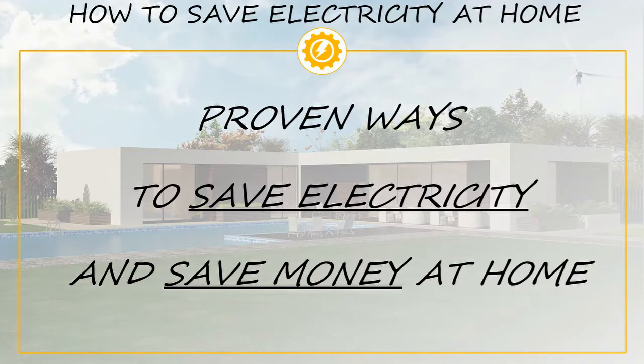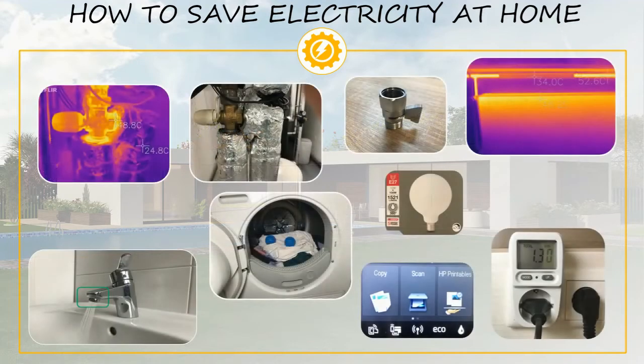Hello everyone. In this video we are going to have a look at where we use the most electricity at home and what we can do to decrease the consumption and save money on our electricity bills. We are confident that the tips we are going to share will prove to be very useful to you, so stay with us until the end.